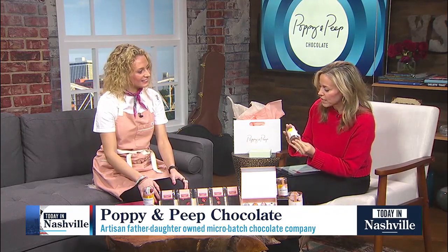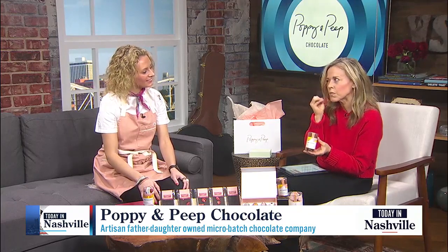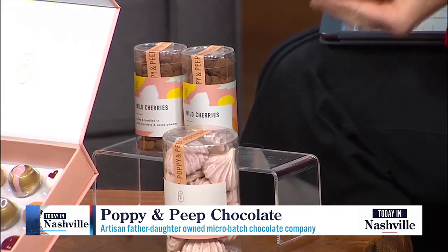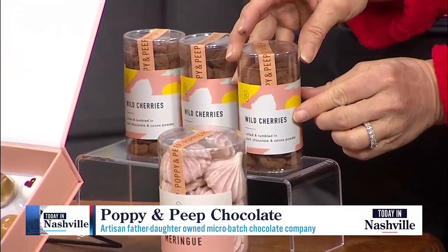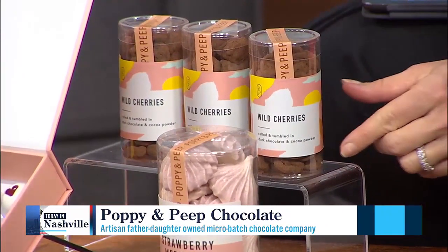Can we talk about these cherries? This blew my mind — this little chocolate and cherries. We do rolled cherries with dark chocolate and we pan them with cocoa powder and they're a fun treat that's not too sweet.